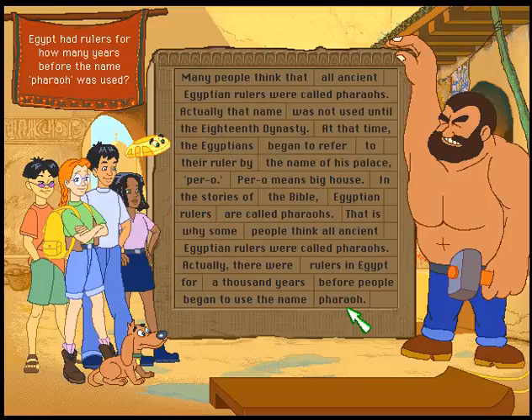Egypt had rulers for how many years before the name Pharaoh was used? Many think that all ancient Egyptian rulers were called pharaohs. Actually, that name was not used until the 18th dynasty. At that time, the Egyptians began to refer to their ruler by the name of his palace, Perog. Perog means big house. In the stories of the Bible, Egyptian rulers are called pharaohs, which is why some people think all ancient Egyptian rulers were called pharaohs. Actually, there were rulers of Egypt for a thousand years before people began to use the name Pharaoh.